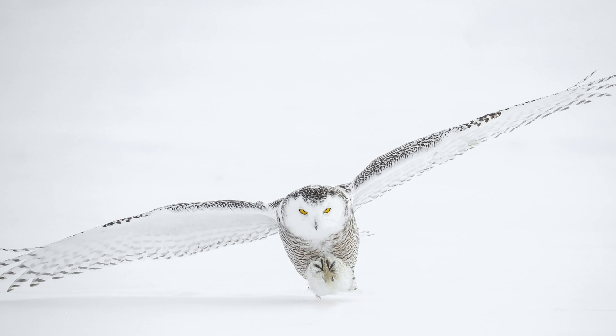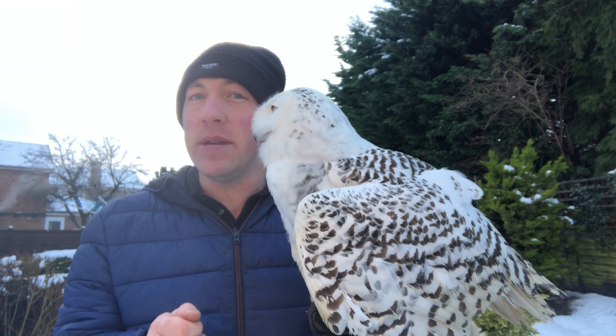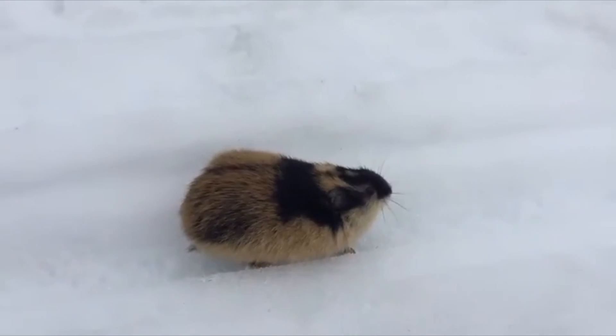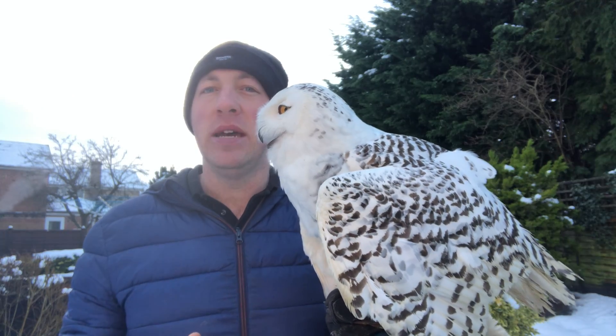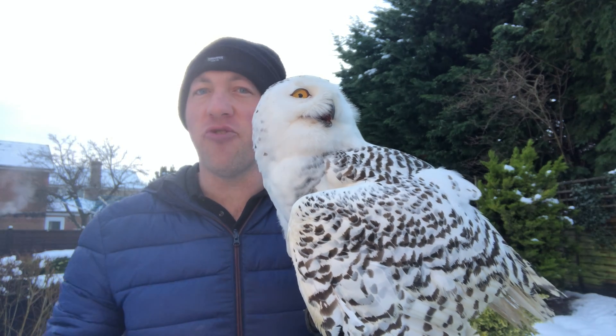However, they will migrate when food is scarce. They feed predominantly on lemmings, which are a small rodent similar to a mouse or a gerbil, commonly found in large parts of the arctic tundra.